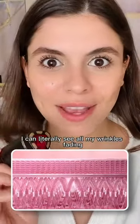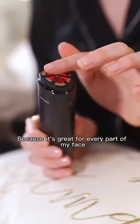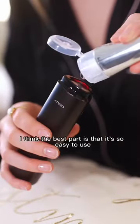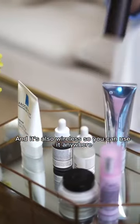I can literally see all my wrinkles fading, like, instantly. I also like that it has a flat design because it's great for every part of my face. The best part is that it's so easy to use and it's also wireless, so you can use it anywhere.